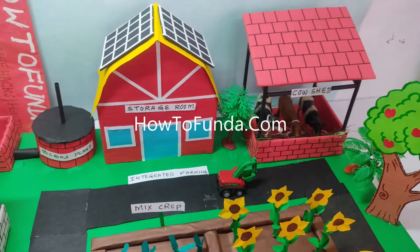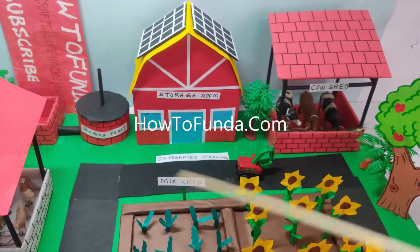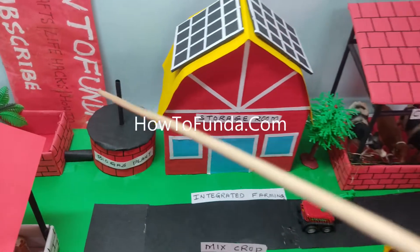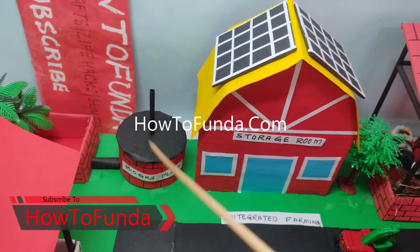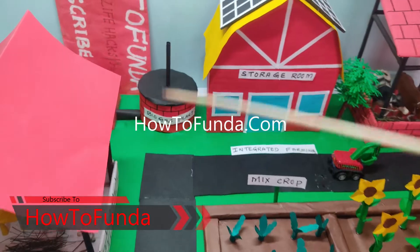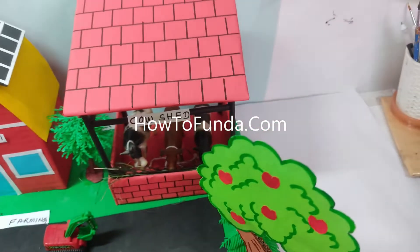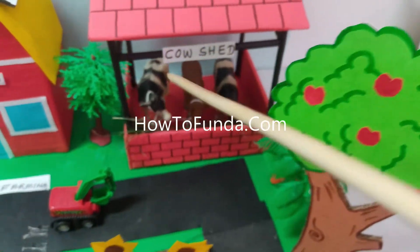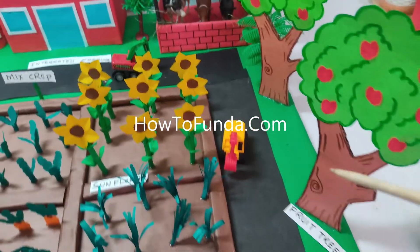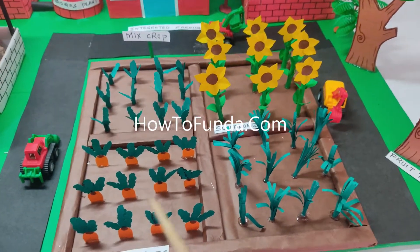We can use solar panels for running our agriculture motors as well, so we can completely depend on solar energy for electricity. For cooking gas we can use a biogas plant in the agriculture field to generate natural gas. We can also have cow farming for milk purpose and grow trees for fruit.